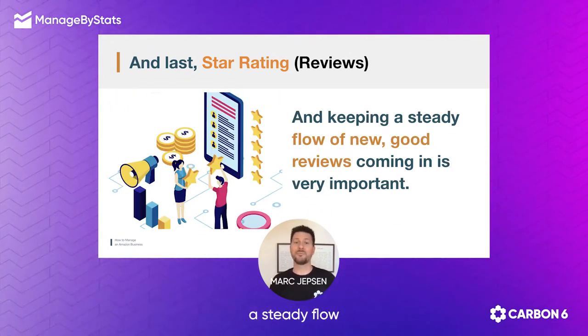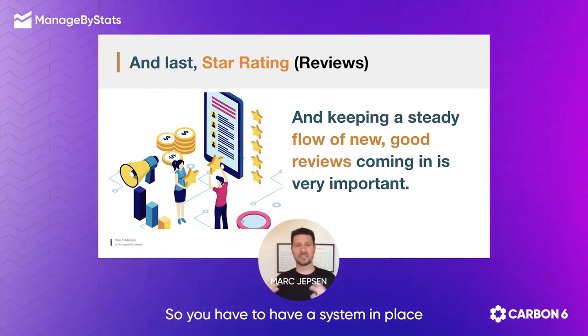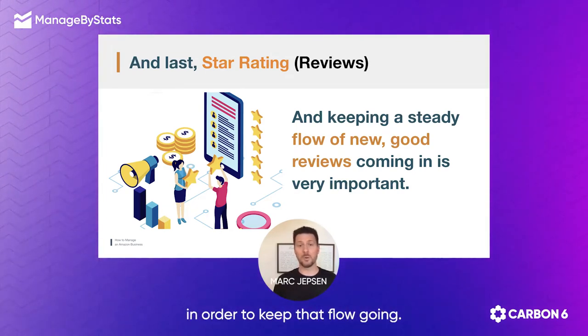But you need to also keep a steady flow of new good reviews coming in. So you have to have a system in place in order to keep that flow going.